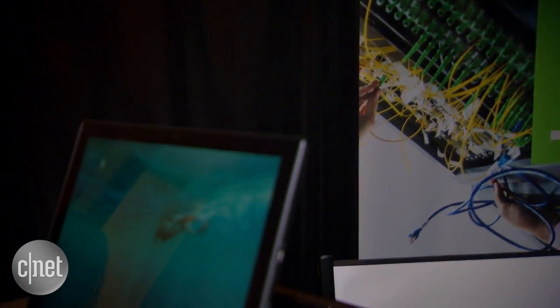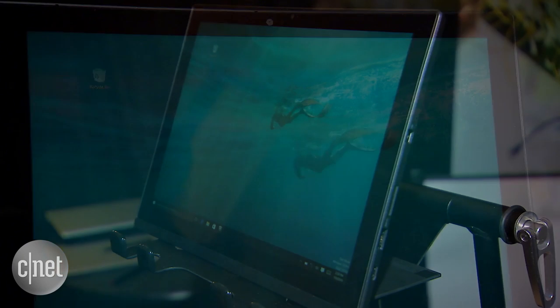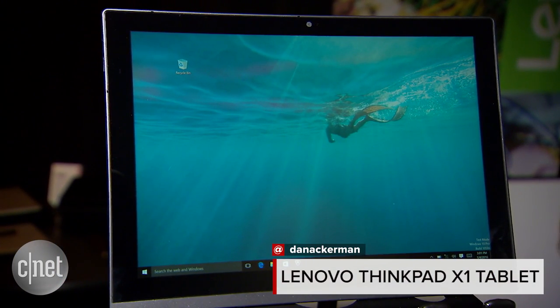This device is going to start at $899, and these modules run about $150 to $269. At CES 2016, that is the Lenovo ThinkPad X1 tablet.